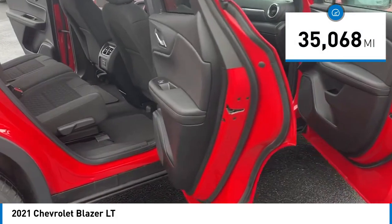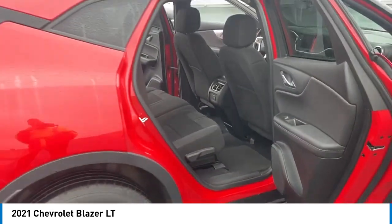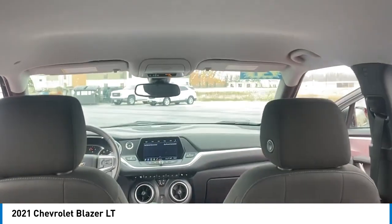This vehicle has less than 40,000 miles. Here are some of this vehicle's great options: electronic stability control, alloy wheels, rear spoiler, brake assist, traction control, remote keyless entry, four-wheel disc brakes, speed control, rear window defroster, and rear window wiper.